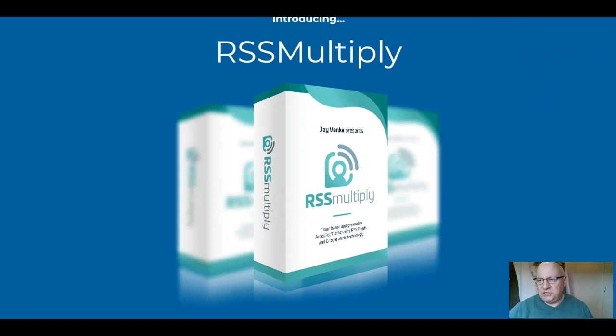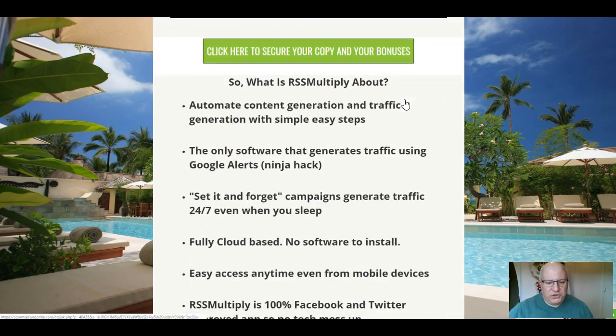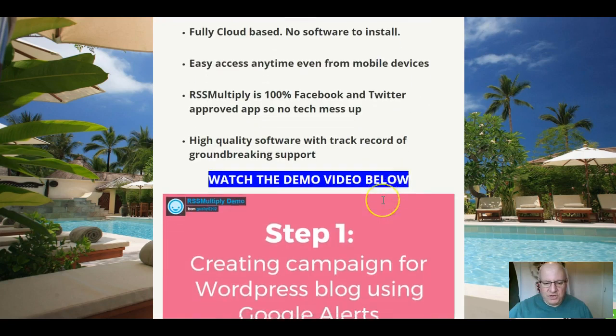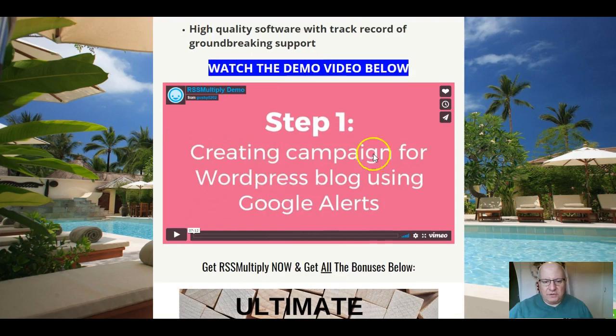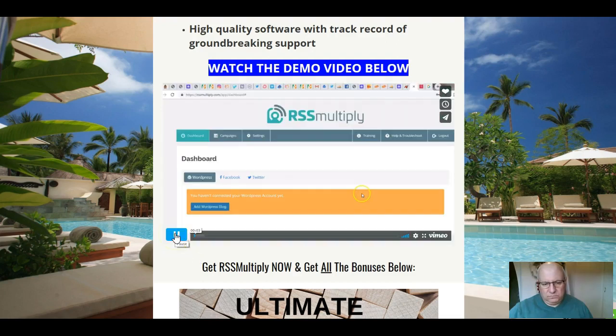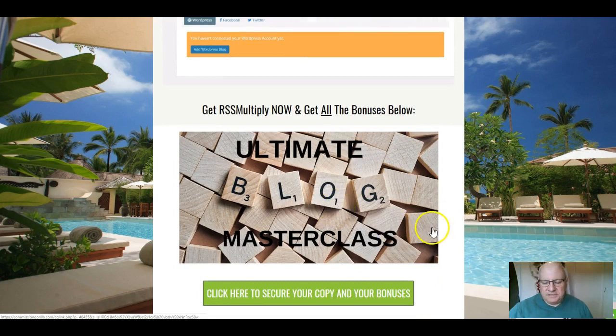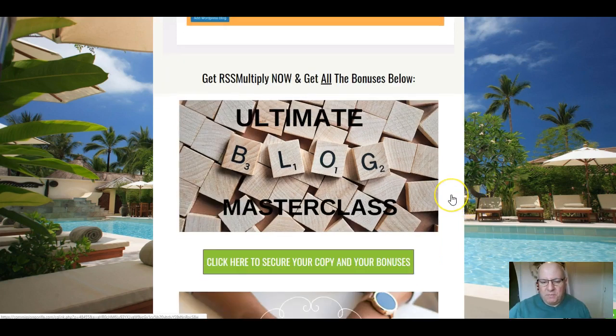Let's head over to my bonus page. This is a synopsis of the product we've already gone through, and here is the demo video — seven minutes long — that takes you right into the members area and shows you exactly how to set up the campaign, starting with WordPress using Google Alerts. The first bonus I'm including is an Ultimate Blog Masterclass — about one and a half hours long — covering what is really working in the world of blogging in 2019, because great content will really improve your success on your WordPress site.